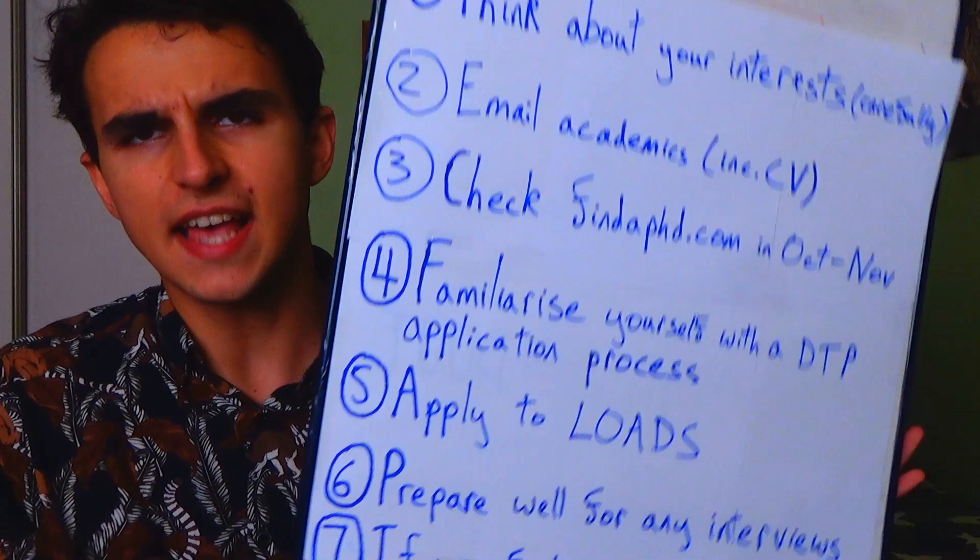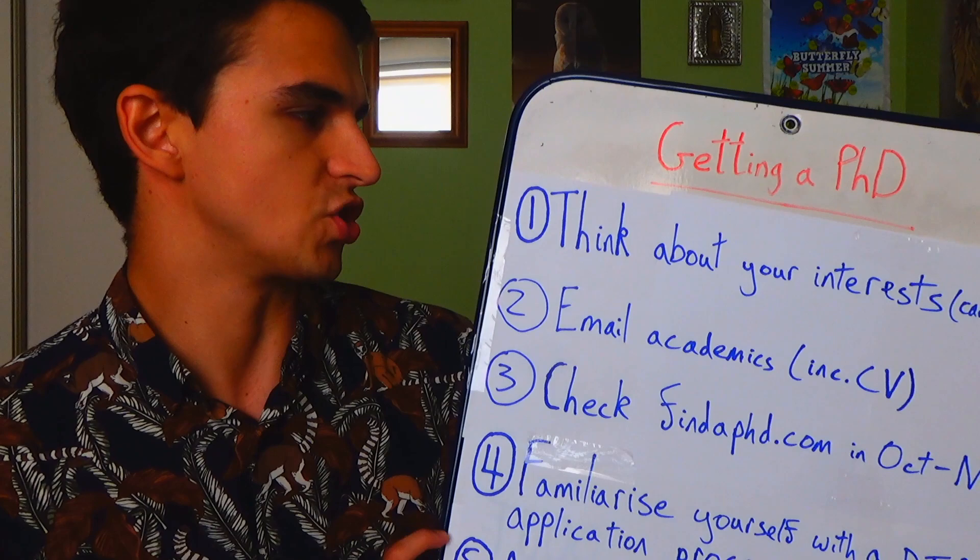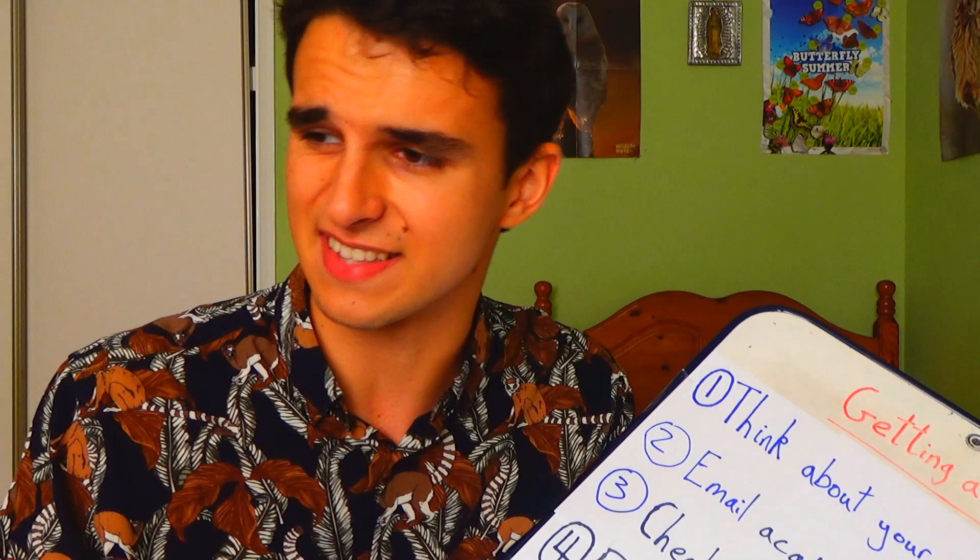Before I go any further, my area of expertise is really only in PhDs in biology. I think the system is pretty similar for any science, but don't quote me on that — there could be different systems if you're applying for a PhD in physics or whatever. A PhD in biology in the UK, however, I think I'm pretty experienced with. I'll be honest — it was a good few months of hell. Nevertheless, I've come up with seven top tips to increase your chances of getting a PhD.